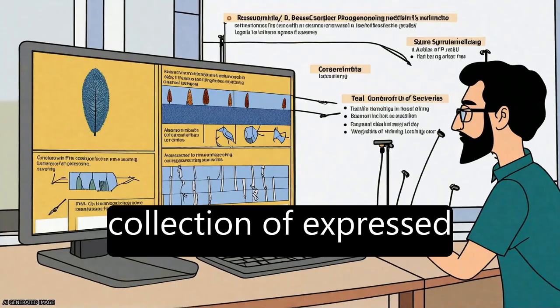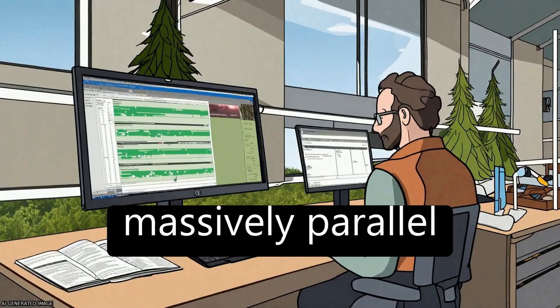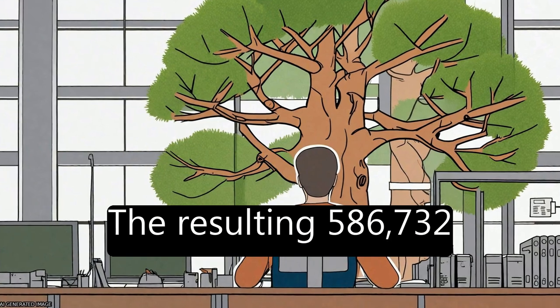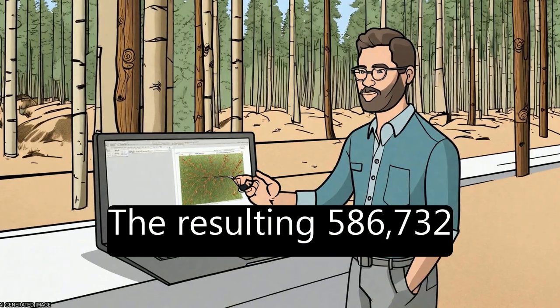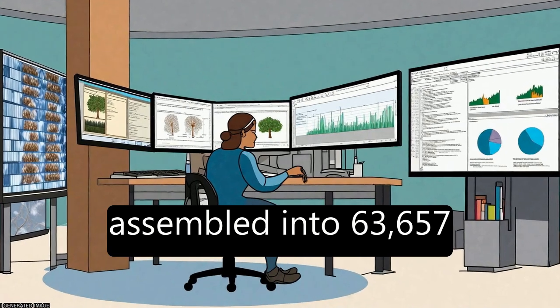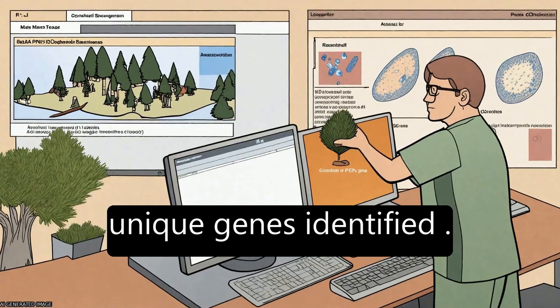The study aims to generate a sequence collection of expressed genes from lodgepole pine Pinus contorta using massively parallel sequencing of cDNA. The resulting 586,732 sequencing reads were assembled into 63,657 contigs, with approximately 17,000 unique genes identified.